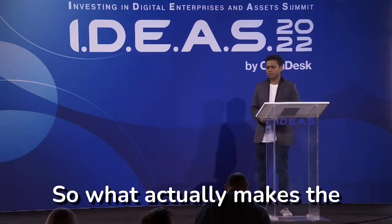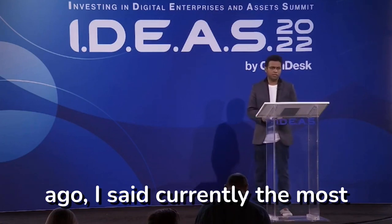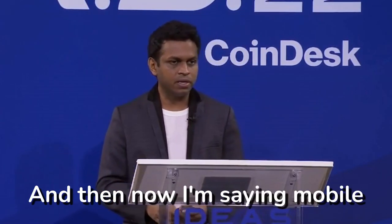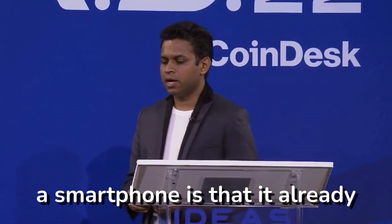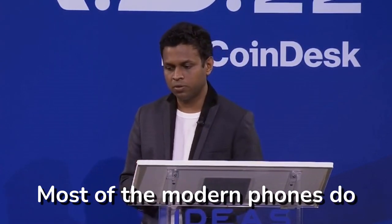What actually makes the mobile wallet secure? Because just a few minutes ago, I said currently the most secure way of accessing your wallet is via a hardware wallet. And then now I'm saying mobile wallets are the same. What's happening on a smartphone is that it already has a secure enclave built in — most modern phones do this.